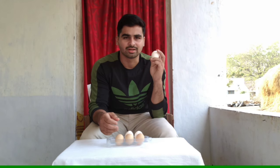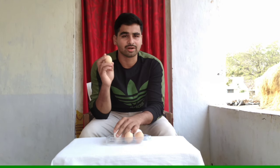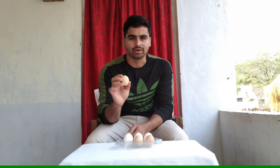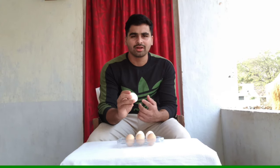Coming to the second point — size. The size of the boiler egg is quite larger than the country egg. The country egg is smaller in size, but it has higher protein values. The third thing is shell. You can easily notice that the country egg shell is stronger compared to the broiler egg.